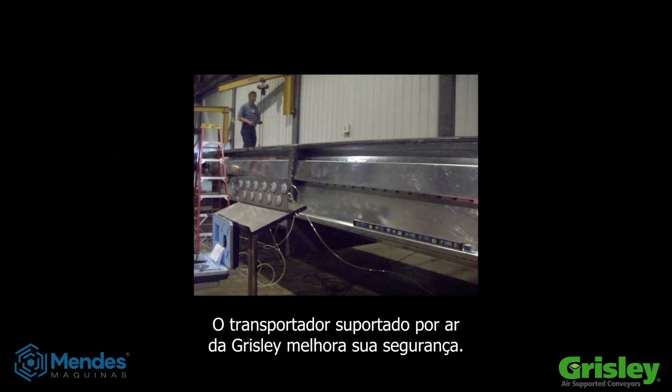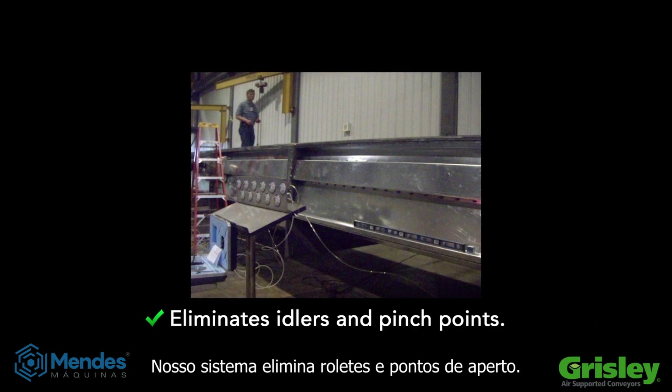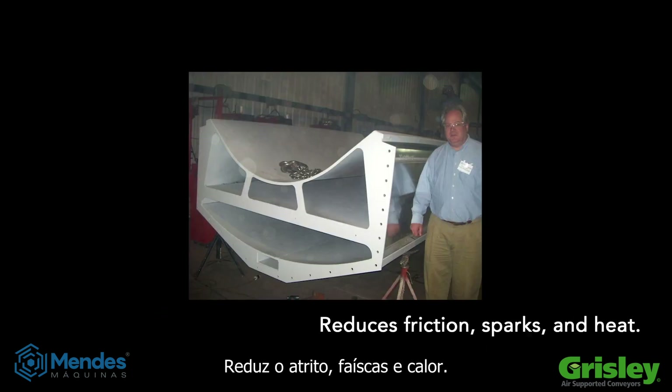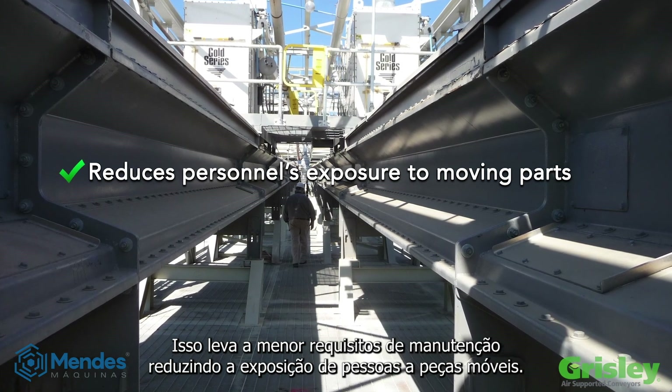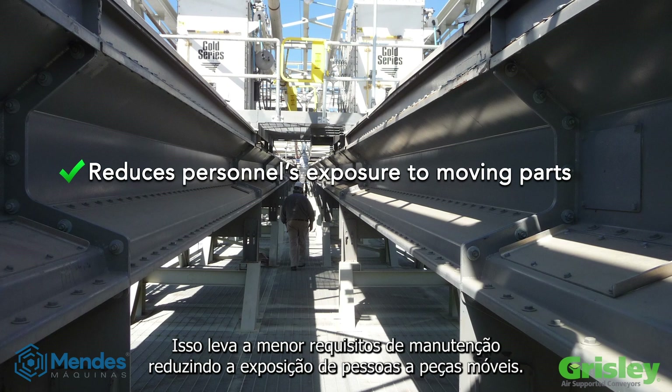The Grizzly air supported conveyor improves your safety. Our system eliminates idlers and pinch points. It reduces friction, sparks, and heat. This leads to lower maintenance requirements, reducing personnel's exposure to moving parts.